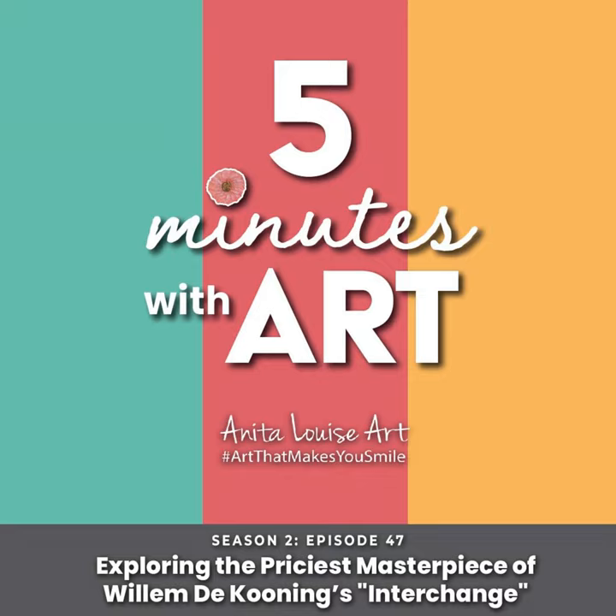Hi, this is Anita from Five Minutes with Art. One of the things you'll know if you've been listening to me is that I love and appreciate all kinds of artists, and one of them that I really love and appreciate is William de Kooning. I was answering the question: why is William de Kooning's 'Interchange' the most expensive painting?